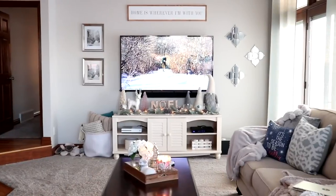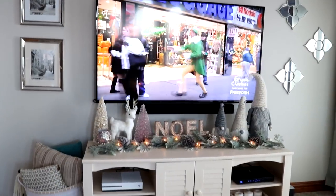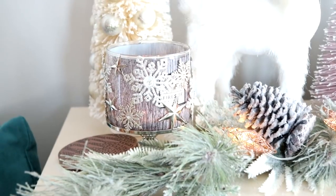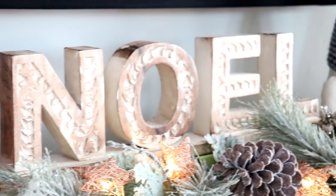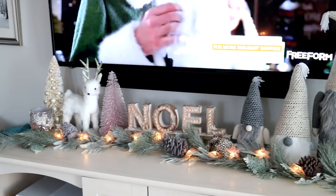Now going into the living room, this is what the TV area looks like. I try to keep it simple as well because I don't like a lot of things blocking the TV. A lot of this was from Home Goods and TJ Maxx. The gnomes were from Joann's — I will link it for you guys down below — but everything else was really from Home Goods and TJ Maxx that I've gotten over the years.